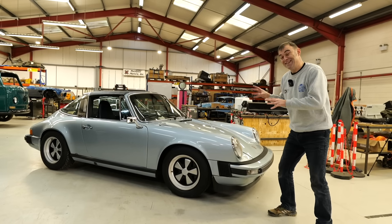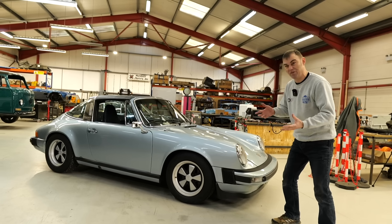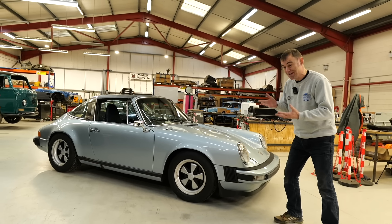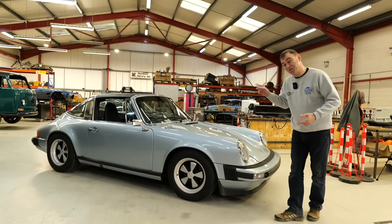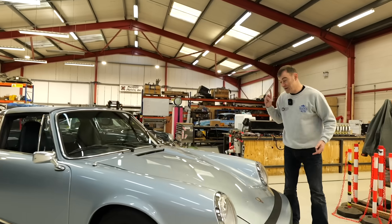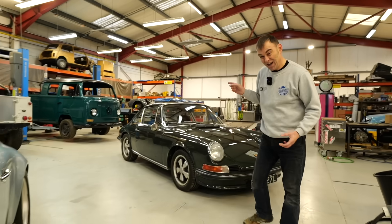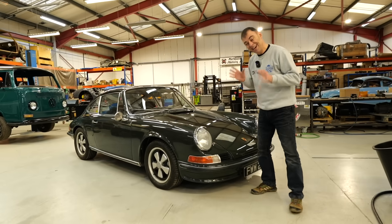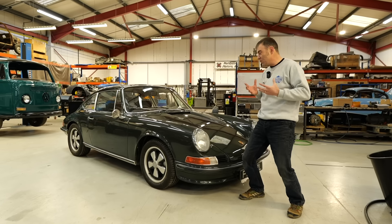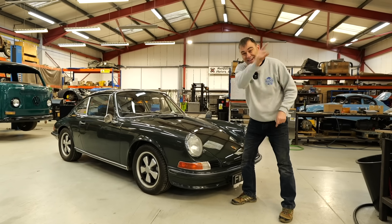Believe it or not, this is a 10-year-old EV, and according to some out there, it probably should have been on fire twice by now and have three or four different battery replacements, but it hasn't. This was the first ever 911 I converted 10 years ago, and behind me is the very latest 911 we've converted. A lot has happened in 10 years, and that's what this episode is all about — comparing the evolution over those 10 years.